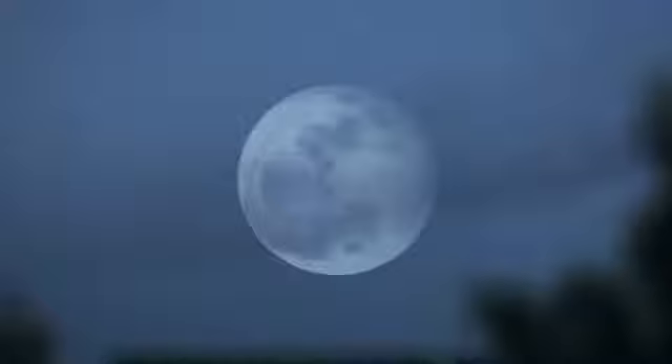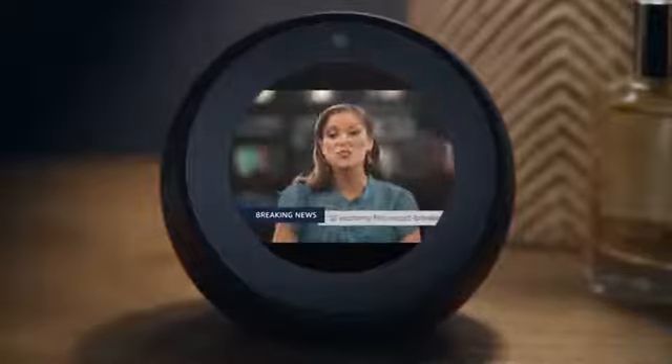With Echo Spot, you can customize Alexa to help you rise and shine. Alexa, good morning. Up and at him, Tiger. It's 45 degrees with partly cloudy skies. Here's your flash briefing. Start your day with a forecast, commute times, or the latest trending news.